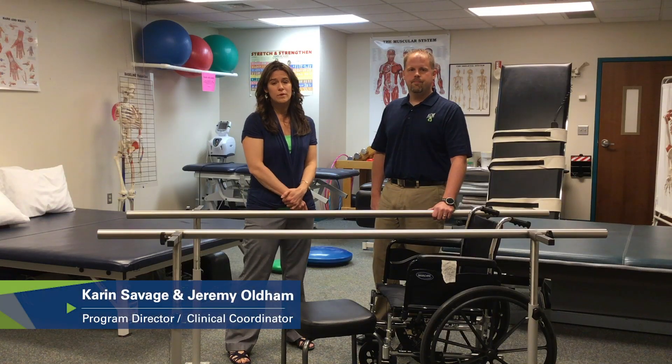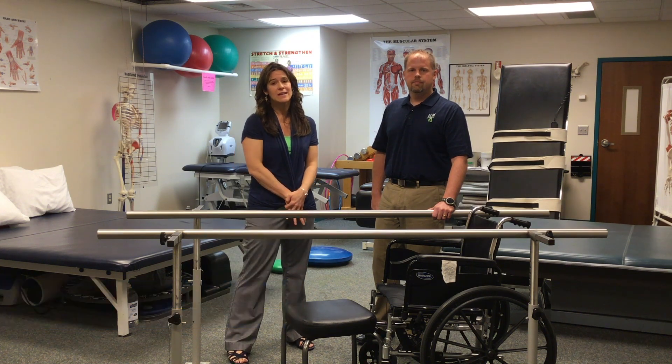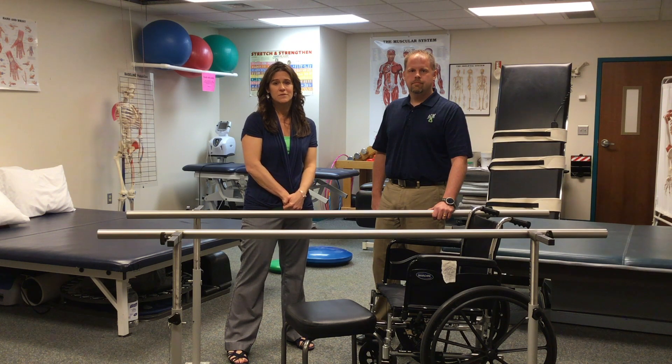If you're looking for a rewarding career where you can help people heal, improve mobility, improve function, manage pain, and get back in the game, then becoming a physical therapist assistant may be a career for you.